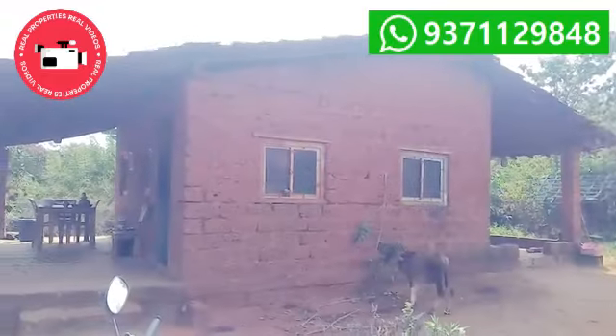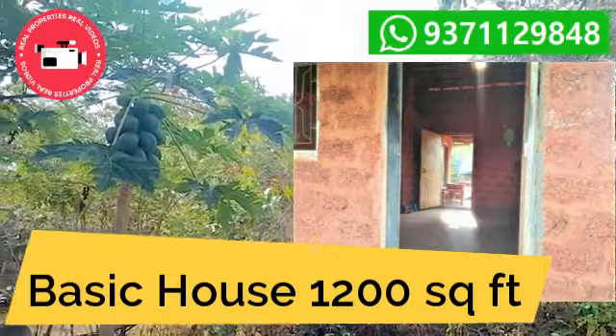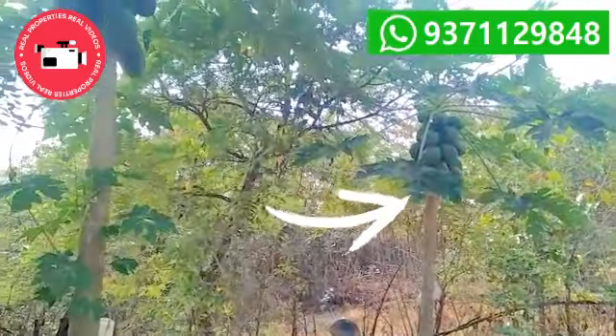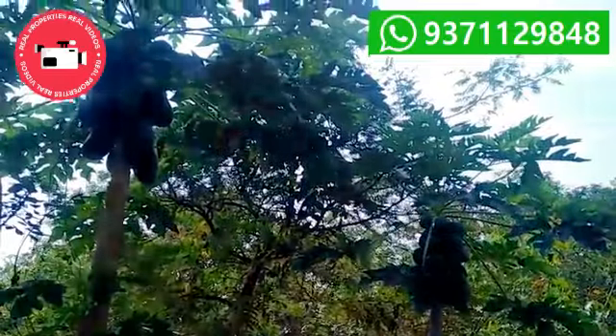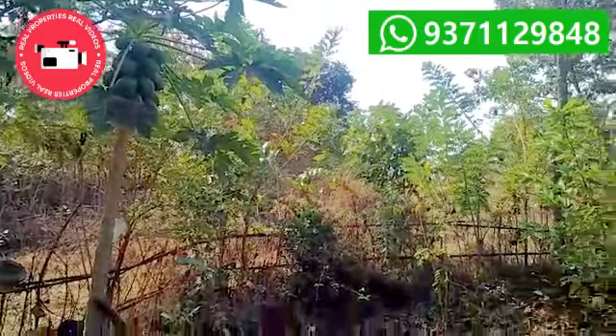This is a house which is approximately 1200 square feet with 2 BHK. These are the Papita trees, approximately 20 to 25 in number.